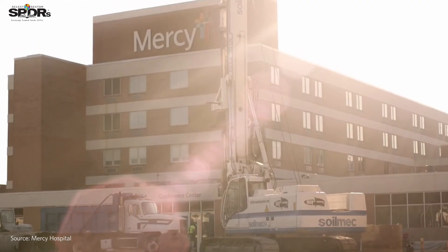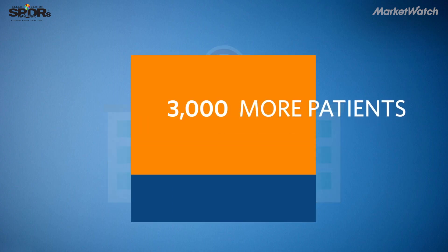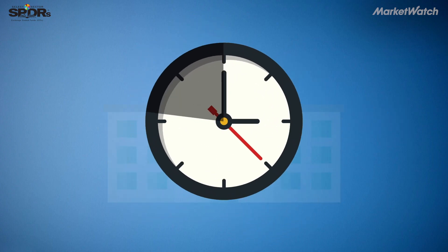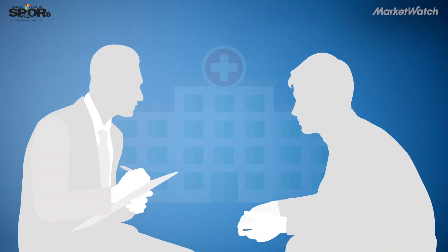We work with Mercy Hospital in Fort Smith, Arkansas. That hospital is able to see almost 3,000 more patients a year than they did before. They were able to cut down the wait time for patients by almost 20 percent, and the patients getting up and leaving without being seen by a doctor also went down by 20 percent.